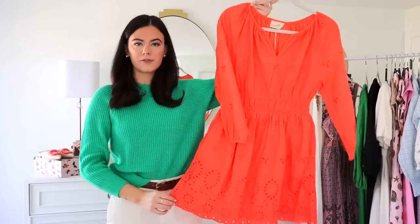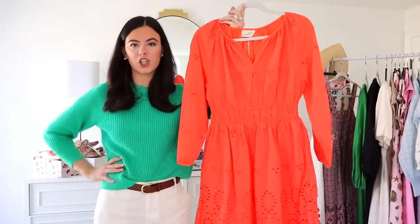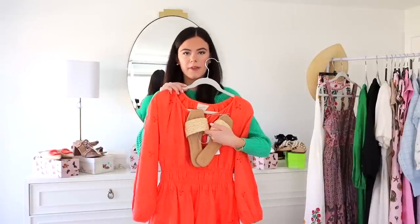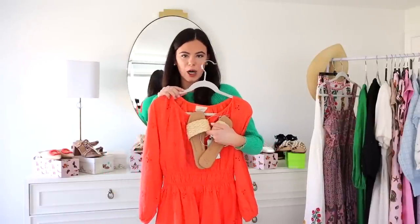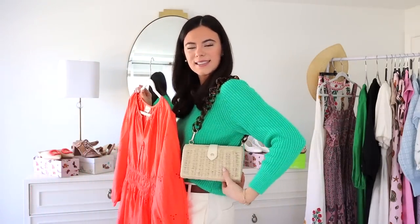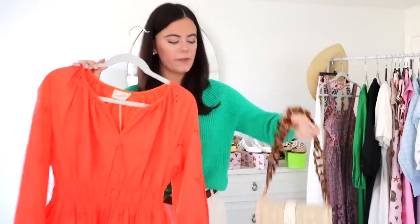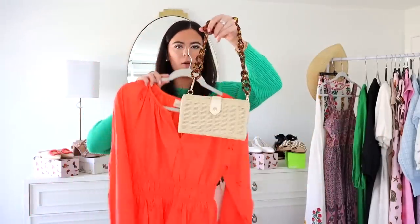Also from Target is this really cute orange dress, perfect for a shopping day — I'd pair it with the rattan sandals from Target for a full Target look. Pair it with this purse, also from Target: a straw shoulder bag with a fun strap. I think this is still available because we recently just got it, so this is a super cute look.